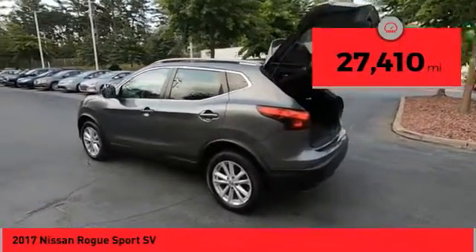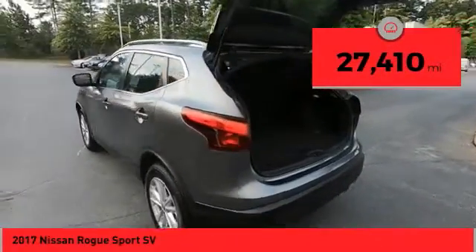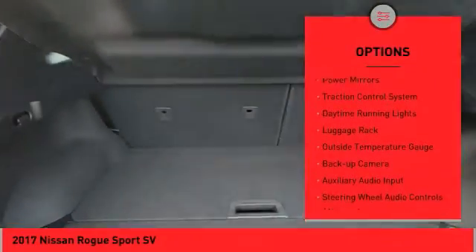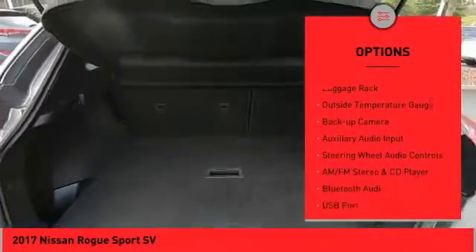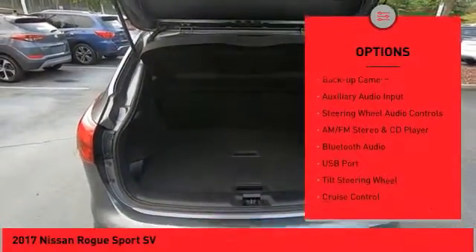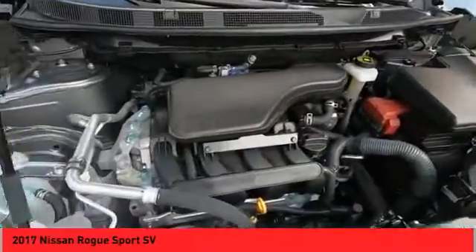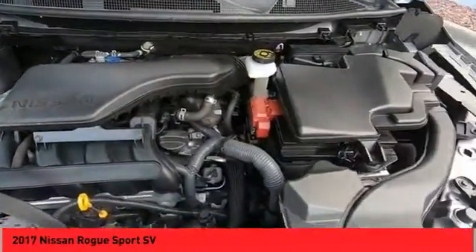This vehicle has less than 30,000 miles. Here are some of this vehicle's great options: all wheel drive, alloy wheels, power mirrors, traction control system, daytime running lights, luggage rack, outside temperature gauge, backup camera, auxiliary audio input, and steering wheel audio controls.